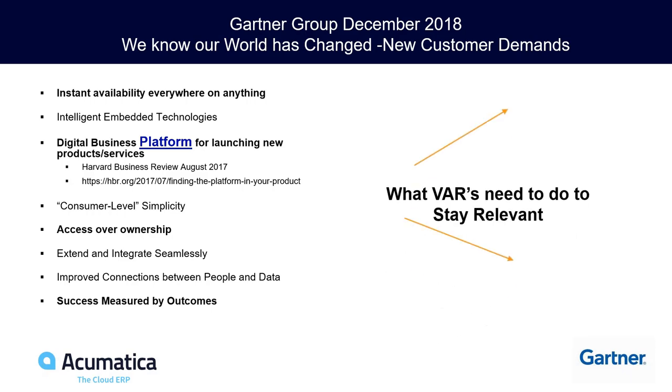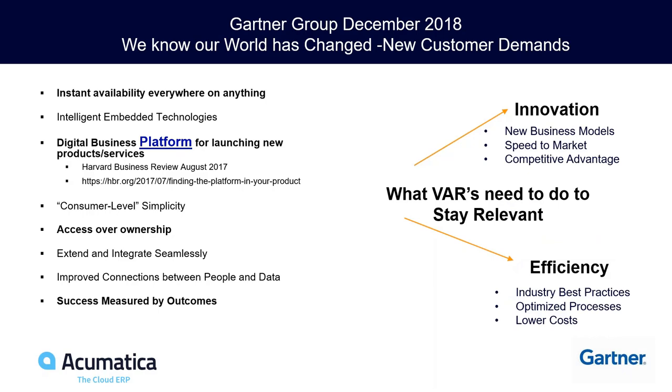What VARs need to do to stay relevant, according to the Gartner Group: innovate with new business models, be quick to market, and help customers deliver competitive advantage. It used to be we were keepers of all the knowledge. When I was a Great Plains partner, software arrived in a shrink-wrap box. Doesn't happen anymore. Now they go to an IP address because the software is live from day one, and our job is to help them develop competitive advantage.